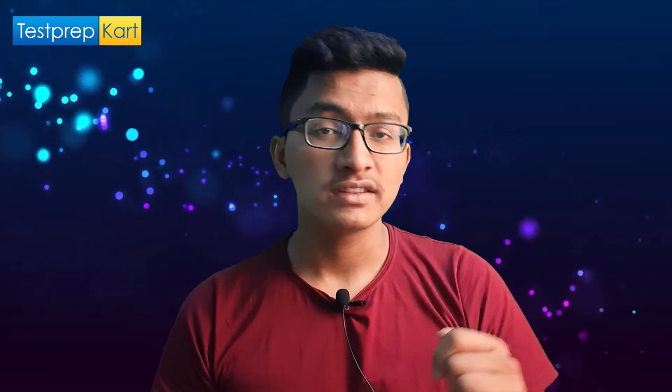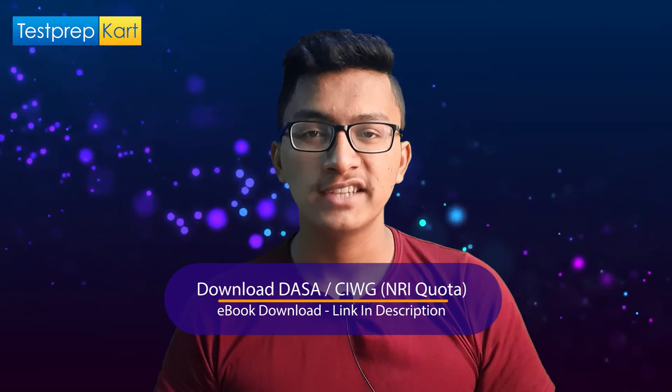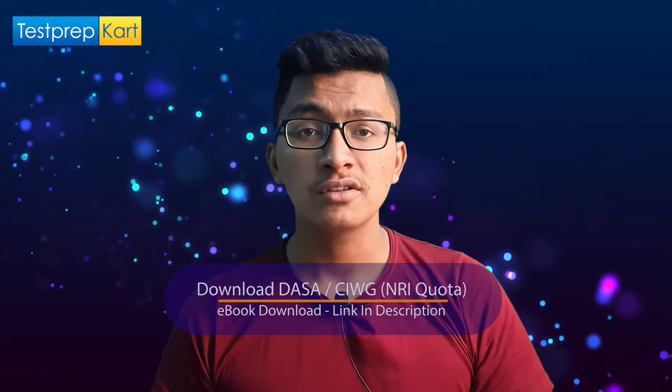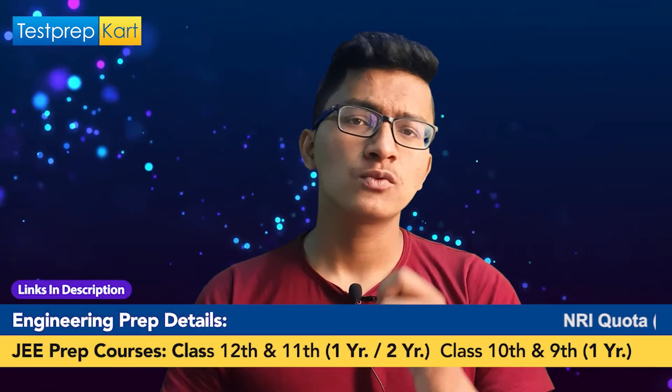For NRI candidates, the cutoff link is available in the description section. Also, Test Prep Card has prepared an NRI eBook especially for NRI, PIO, and CIWG candidates, downloadable from the description link. It is highly recommended to watch the complete video and download the eBook.